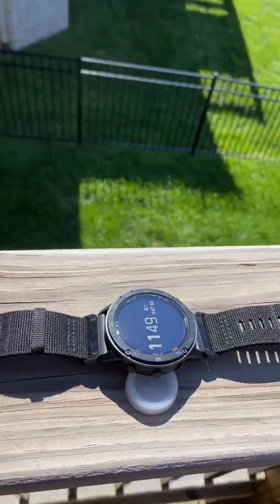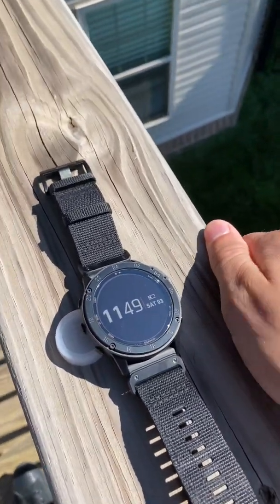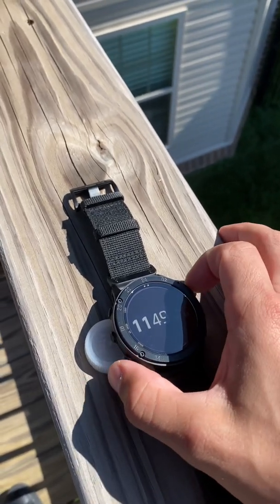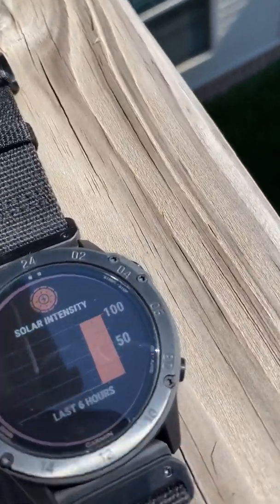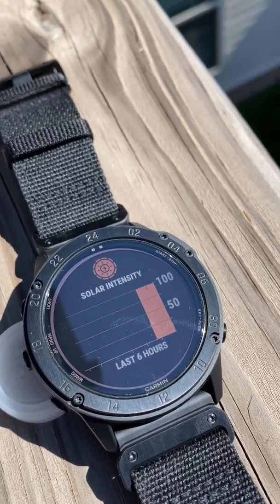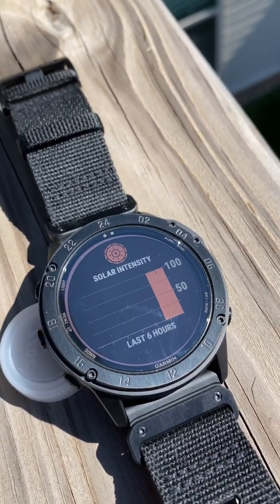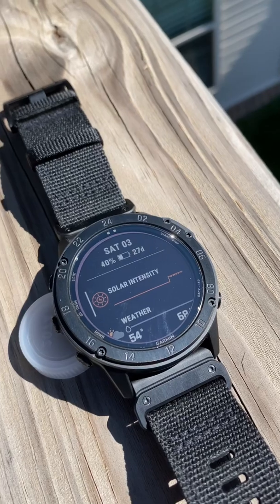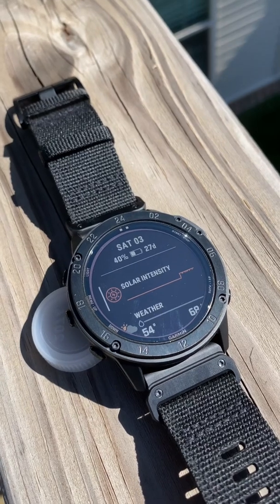We're doing an experiment with the Tactics Delta Solar — it was at 40% battery with a 27-day estimated battery life. It's been fully exposed to the sun for about one to one-and-a-half hours. You can see the one-hour tick mark right there. It's been at 100% exposure for maybe an hour 15 to an hour 20, and the battery has not gone up. We're going to keep it exposed and see if we can get it to 41% or 28 days.